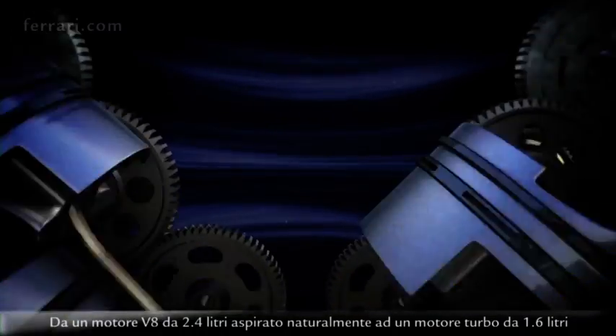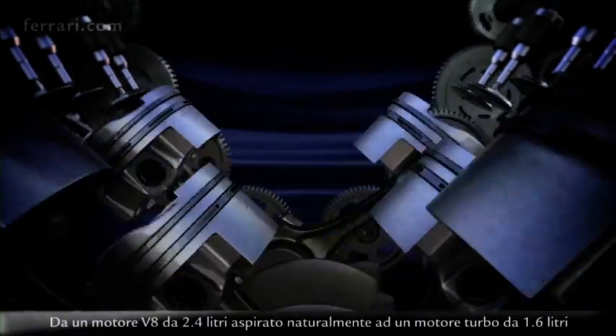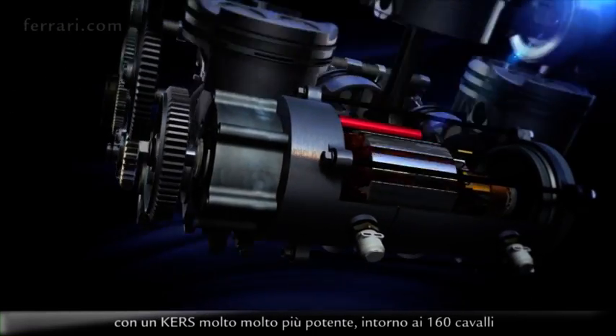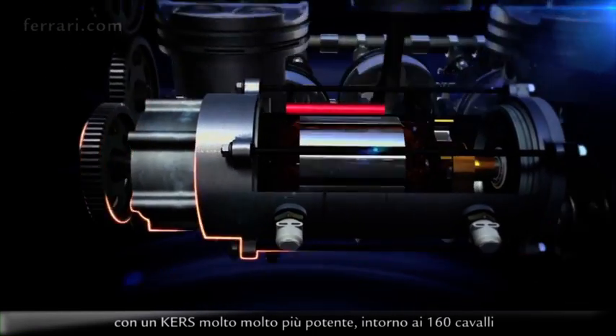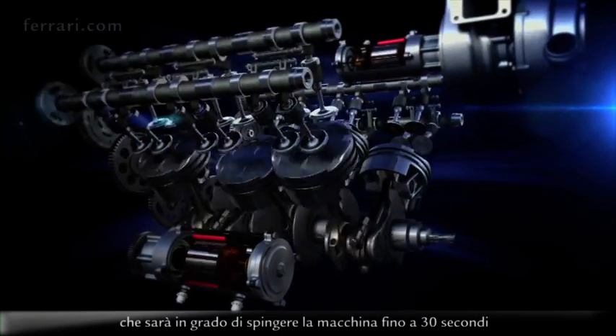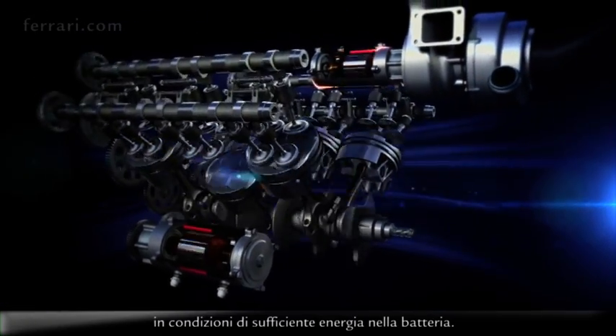Next year we'll have a very big change in the regulation, from a 2.4 litre naturally aspirated V8 engine to a 1.6 litre turbocharged engine with a much bigger energy recovery system — around 160 horsepower — that will be able to push the car for up to 30 seconds if you have energy in your battery.